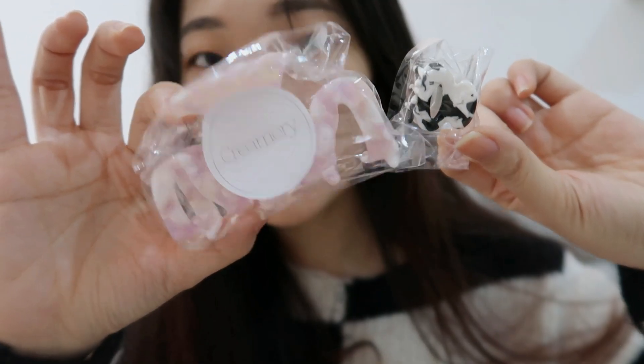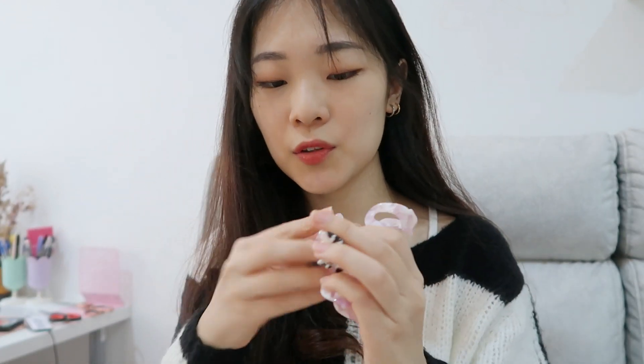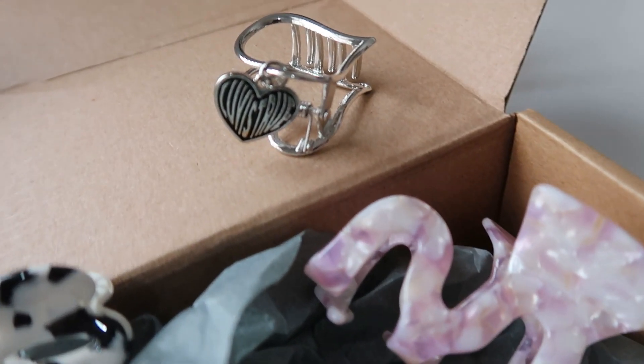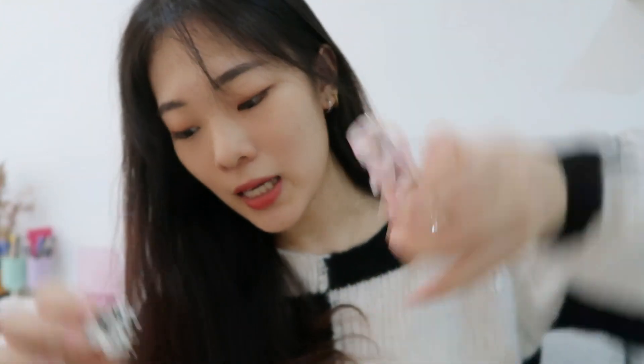The next two hair clips I got are from a brand called Creamery. I haven't opened them yet but they look so cute. I got a big one and a small one. The spring on the big one is a little stiff, but the small one is really easy to use. I was just really drawn to this wiggle design. They also had one in checker print that I really wanted, but it was out of stock when I ordered.